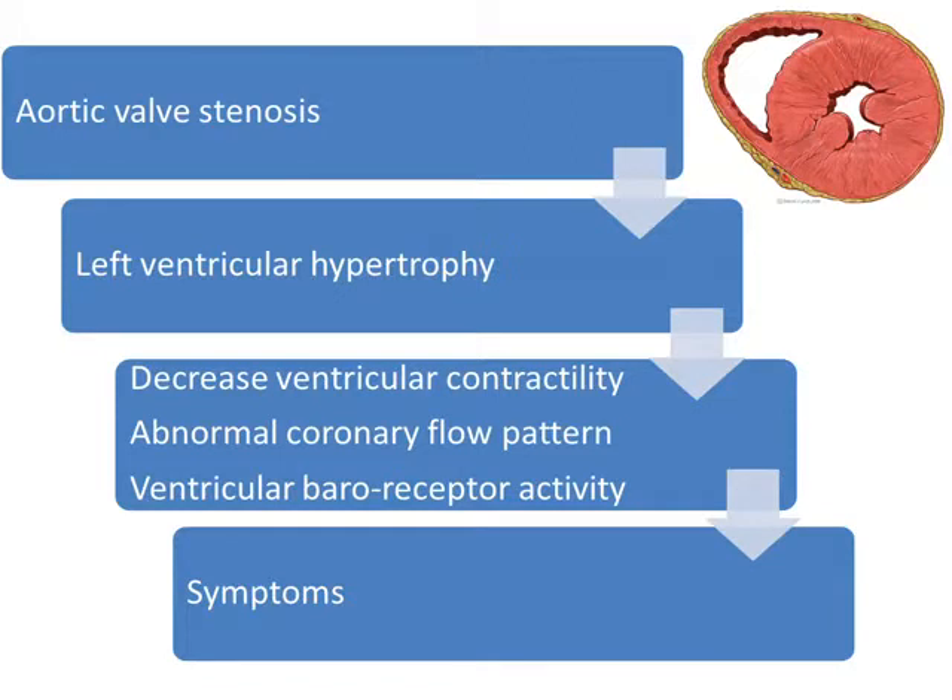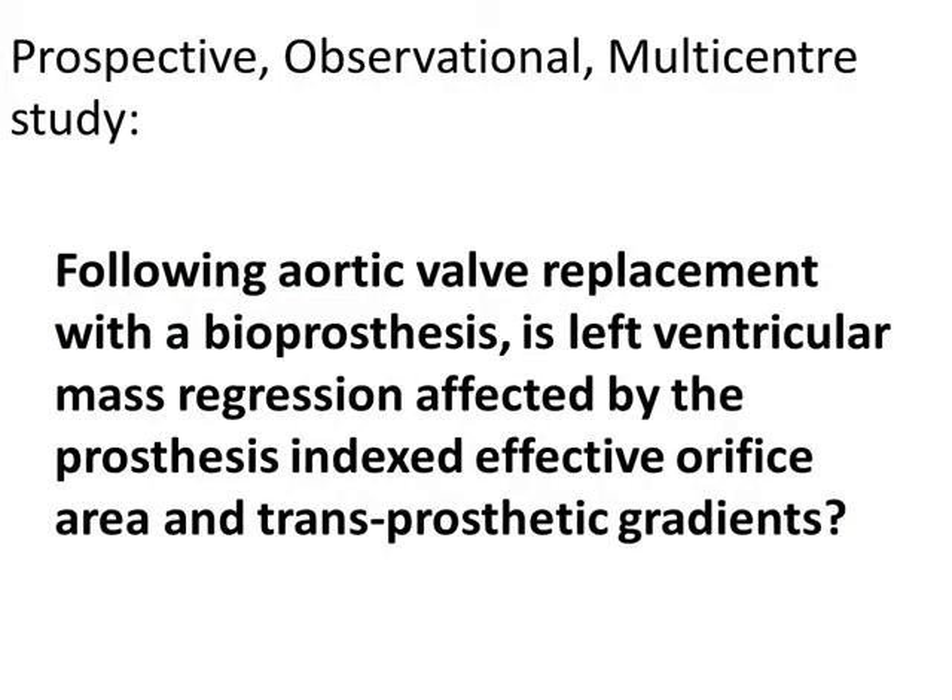The relationship between transprosthetic gradients or effective orifice areas and left ventricular mass regression has not been specifically and prospectively studied in the past. So we took data from a prospective observational multicenter study in order to answer the following question: following aortic valve replacement with a bioprosthesis, is left ventricular mass regression affected by the prosthesis indexed effective orifice area and transprosthetic gradients?